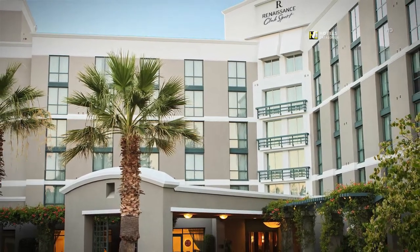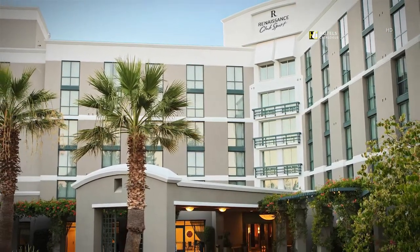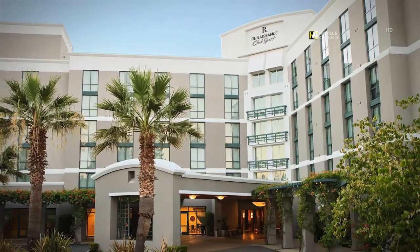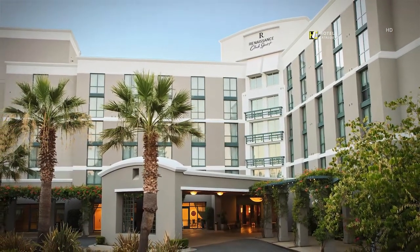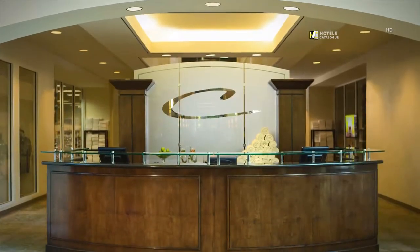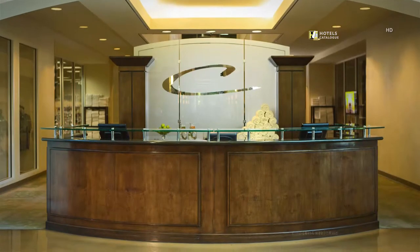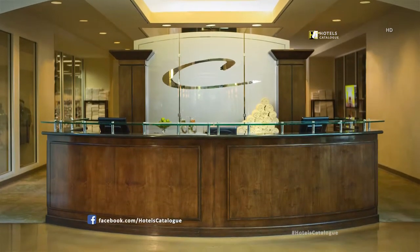Located in the heart of beautiful Walnut Creek, our hotel is the perfect resting place for leisure and business travelers. Whether you need a gym towel or a room key, you can count on a friendly welcome at our health- and wellness-minded hotel.